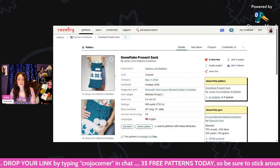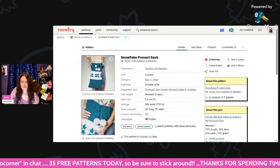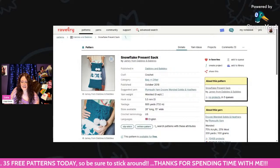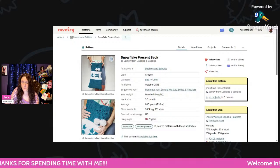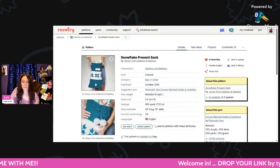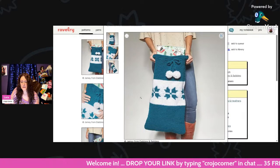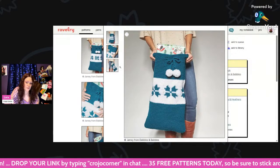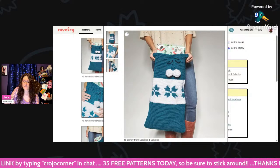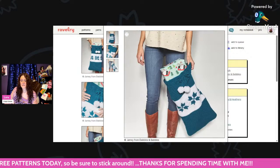This is called the Snowflake Present Sack — if you wanted to crochet your own gift bag, this is your chance. Worsted weight yarn and a 5.5mm hook, about 800 yards, and the bag will be 26 inches long by 15 inches wide. Isn't that pretty with the snowflakes on the front? I love the little white pom-poms — they look like snowballs. So cute.